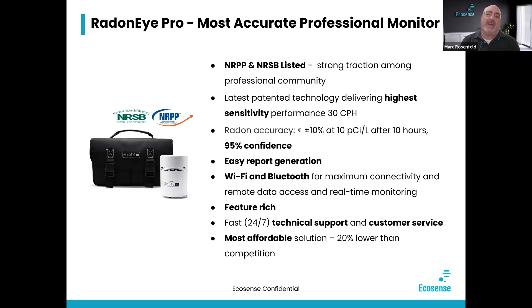The focus today is on the Radon iPro. We're going to talk about how to customize your Radon reports using the phone app — iOS or Android — or the Radon iPro dashboard. The Pro is NRPP and NRSP listed, and it's been out two and a half years. We've got very strong traction among the professional community. Last December we shipped 1,000 units, so we've got over 700, almost 800 clients using over 1,000 units in the field.